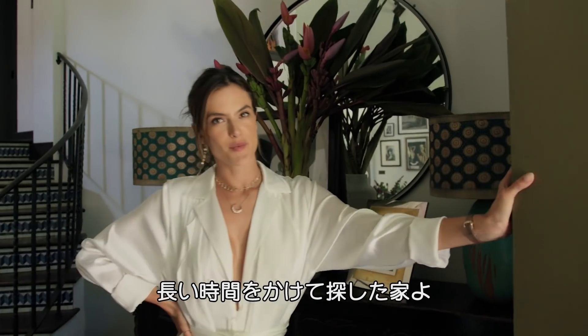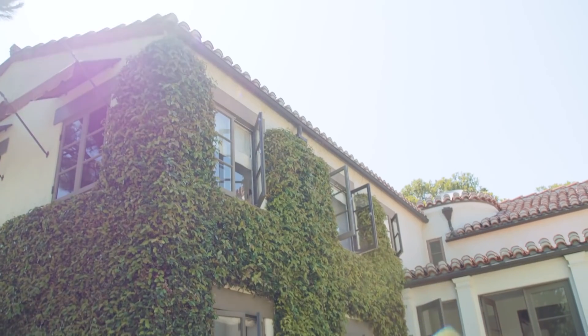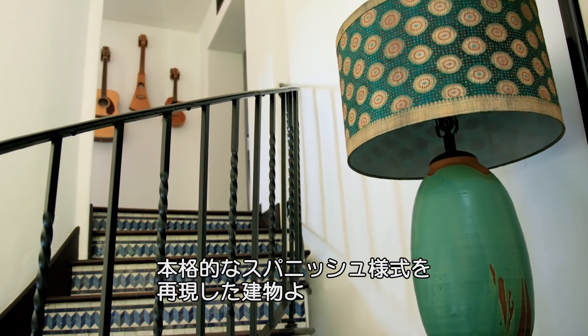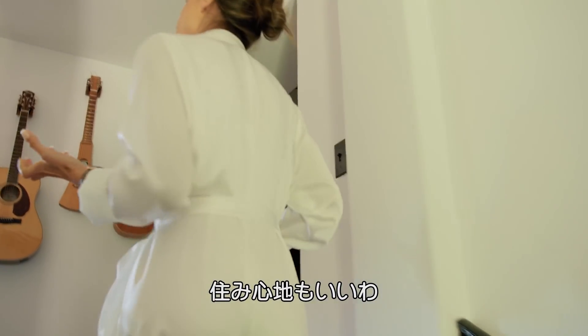It took me a long time to find this place. When I actually got into this house, I just fell in love. This house was built in the 20s by Joan Byers. It has the Spanish Revival authentic feeling and how comfy this house is.